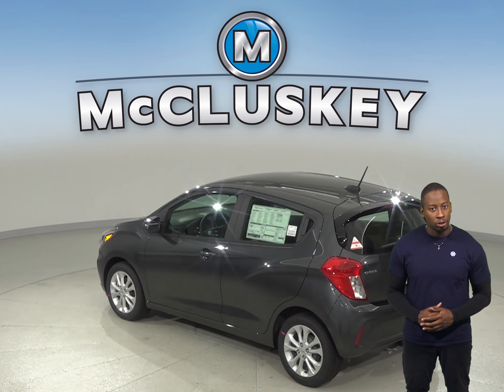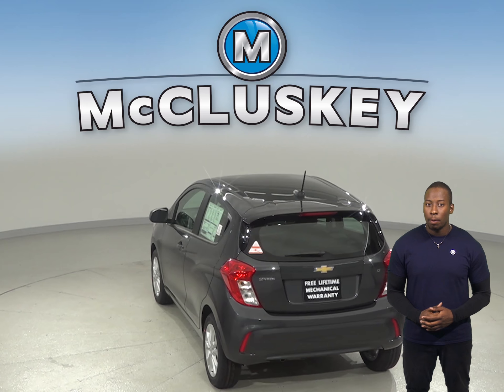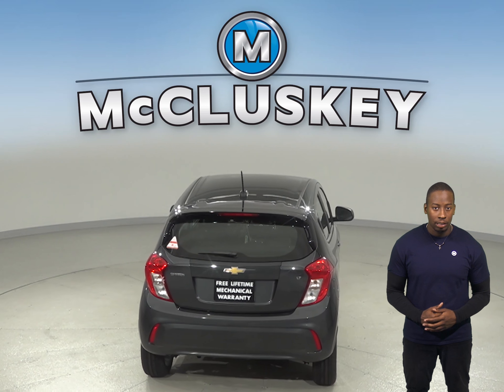For better traction, the Chevrolet Spark has larger tires than the Mini Cooper Hardtop 4-door, and for better maneuverability, the Chevrolet Spark's turning circle is 2.4 feet tighter than the Mini Cooper Hardtop 4-door's.